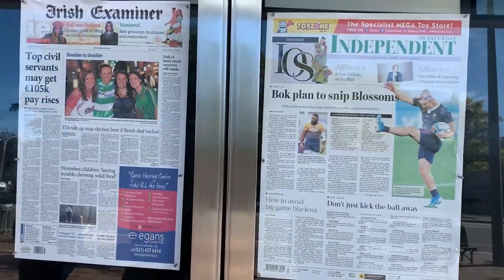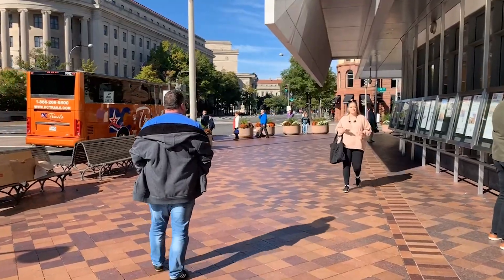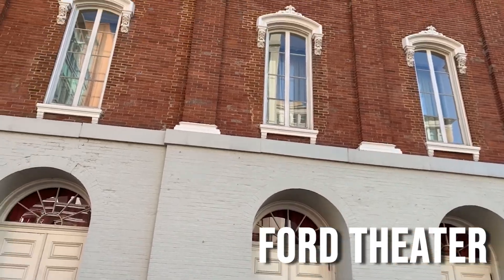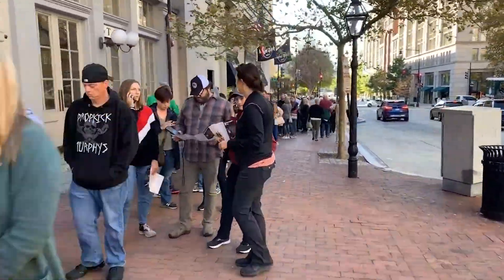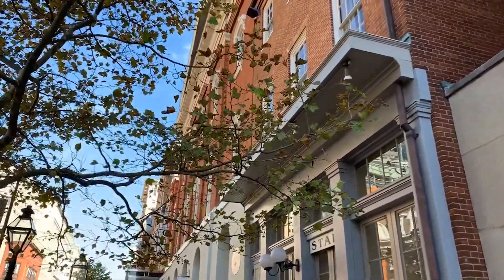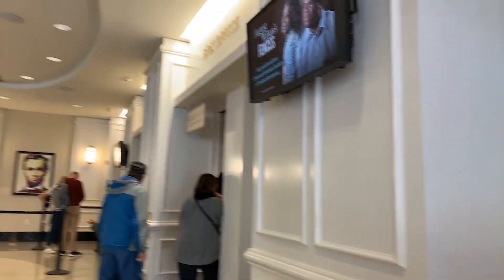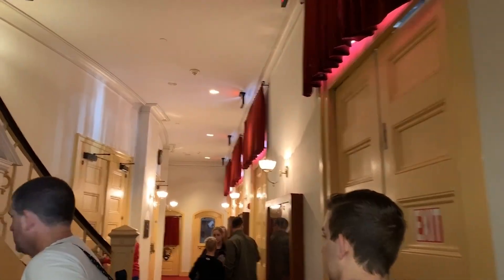Washington has many free museums, and the city has great architecture and is pleasant to walk. The Ford's Theatre is a must-see in Washington for those who like American history. It is here that Abraham Lincoln was assassinated on April 14, 1865. The place houses a small museum dedicated to the history of this famous president.